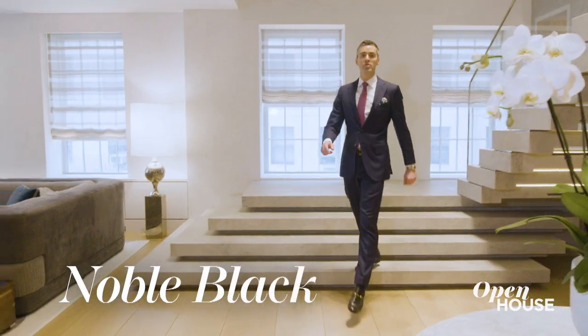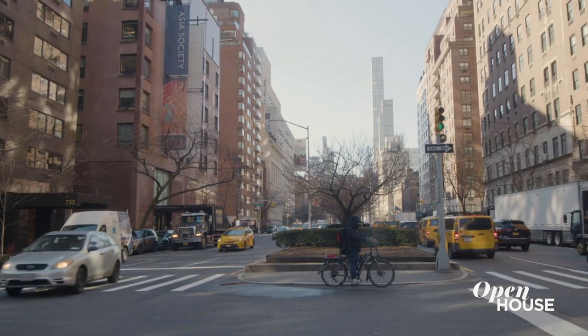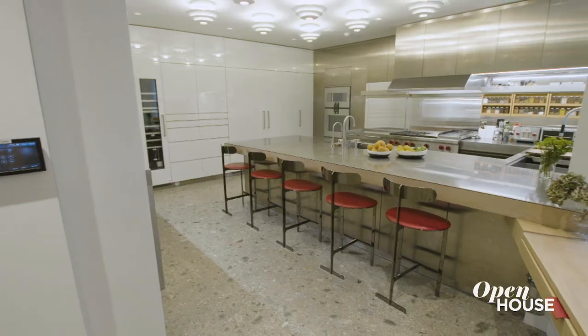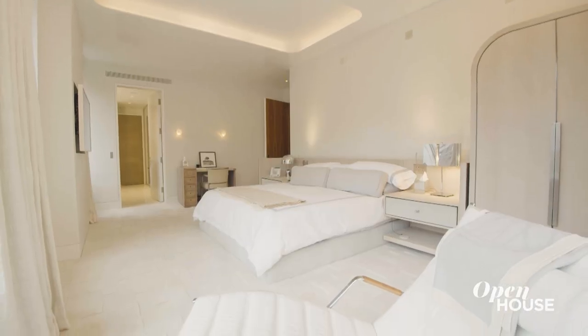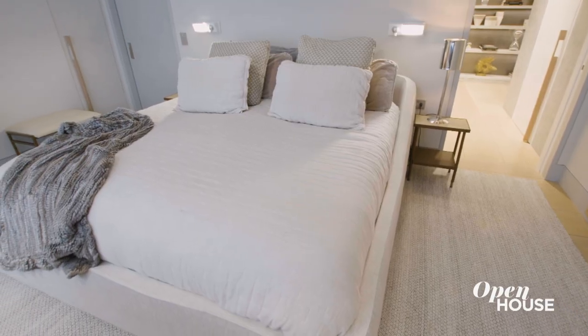Hi, I'm Noble Black with Douglas Solomon and welcome to 730 Park Avenue here on the Upper East Side. We're in apartment 1011C, which is an absolute showcase for the best of old and new design. This home is over 8,000 square feet and features 7 bedrooms,